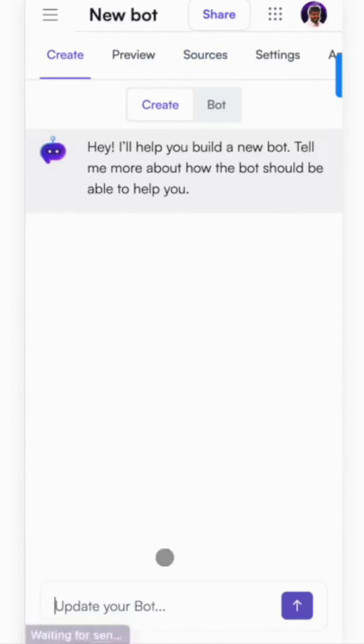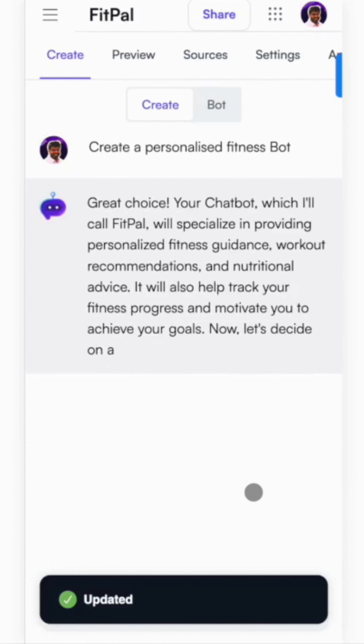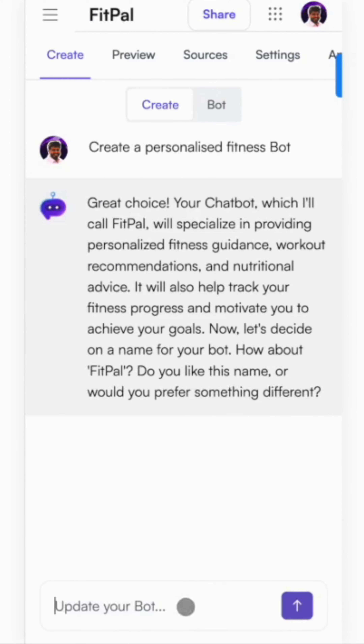Let's go ahead and create a custom GPT for a personalized fitness trainer. Fit Pal sounds good.